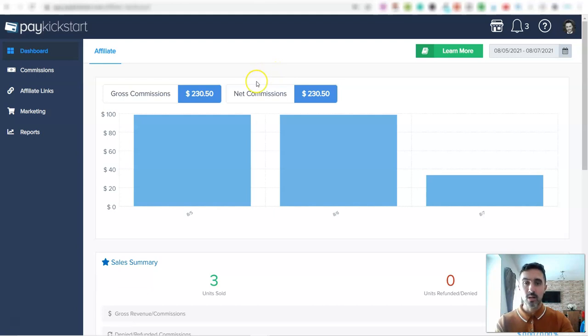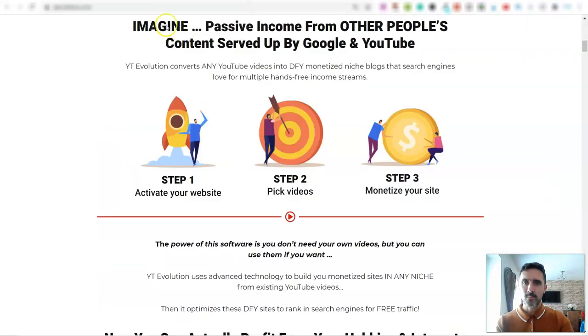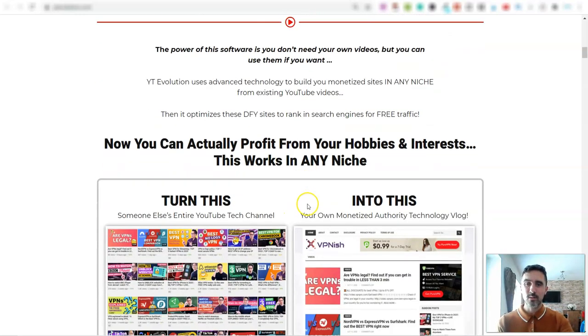Now let me walk you through how this whole concept works and how to set it up. Basically what this software allows you to do — if I come over here — step one is you activate your website, step two you pick videos, and then step three you monetize your site. It sounds a bit too simple, but let me show you how it works.